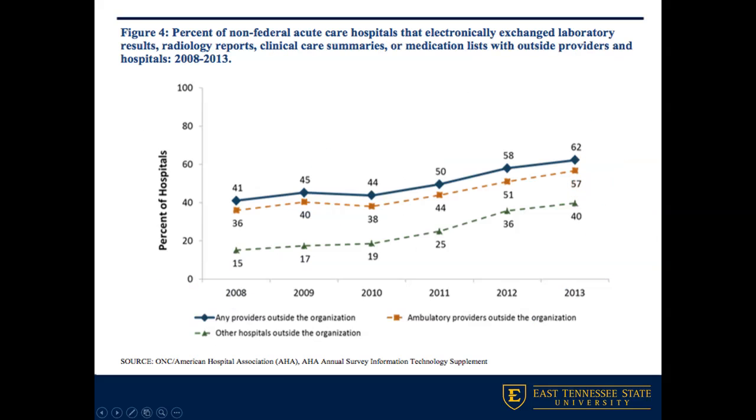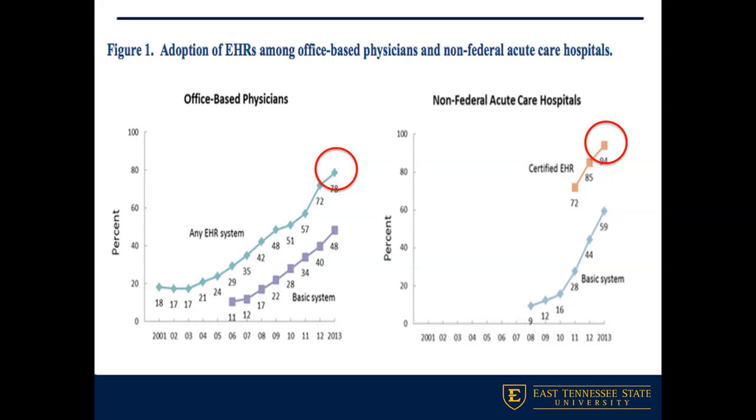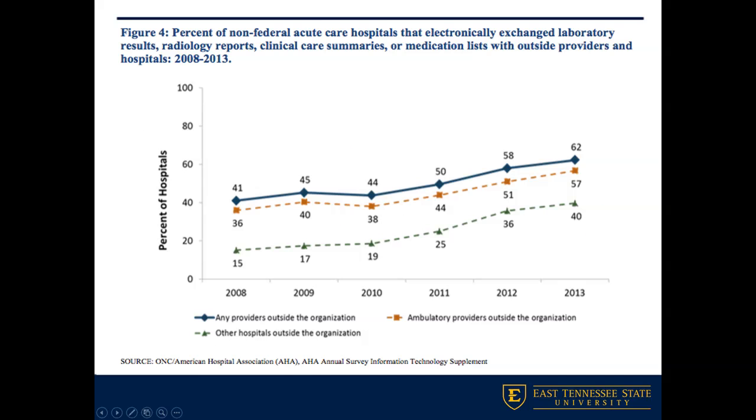On the next slide we can see how we're working toward interoperability and coordination of care, looking at acute care hospitals that exchanged lab results or clinical care summaries with outside providers and hospitals. The blue line represents any providers outside the organization, the orange line ambulatory providers outside the organization, and the green line other hospitals outside the organization — all trending positively.